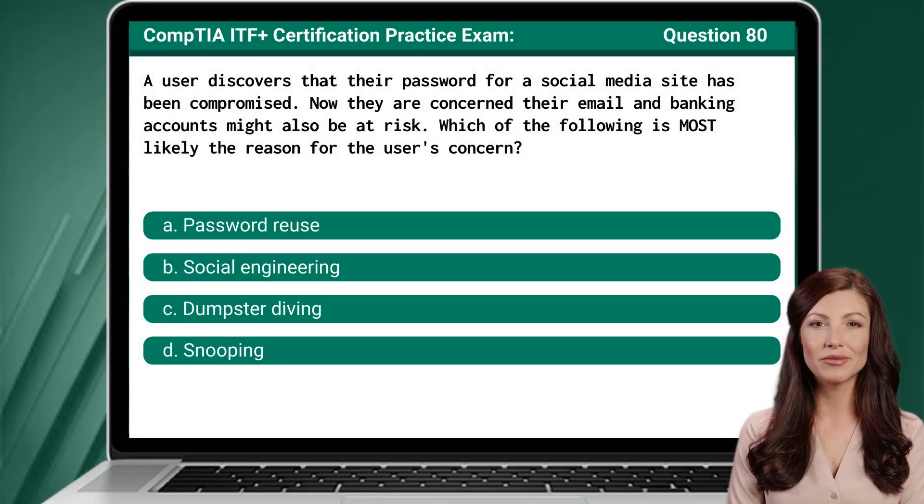Question 80. A user discovers that their password for a social media site has been compromised. Now they are concerned their email and banking accounts might also be at risk. Which of the following is most likely the reason for the user's concern?